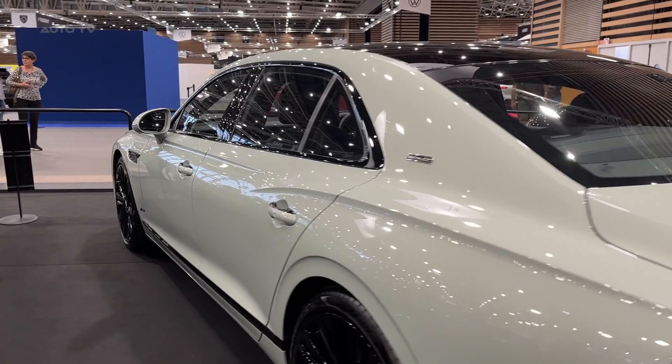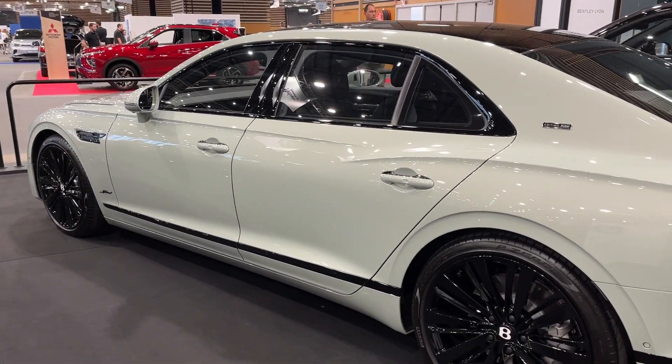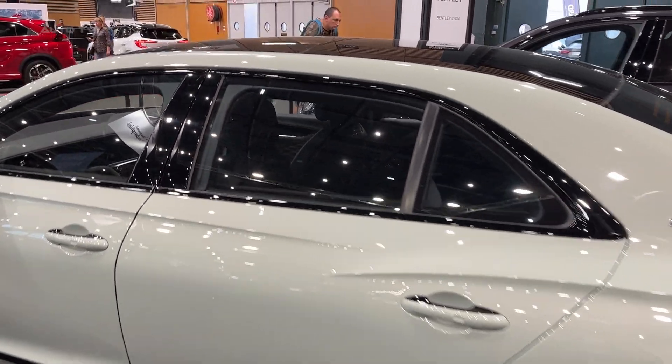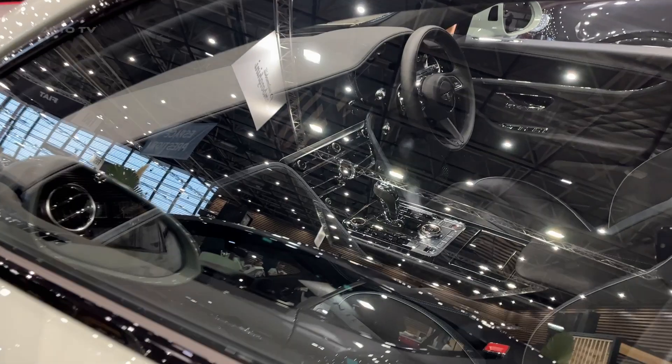With abundant legroom and reclining seat backs, long journeys slip by in isolated comfort. Bentley's full suite of advanced driver assist systems provides added safety and convenience. Night vision with pedestrian detection joins a head-up display, adaptive cruise control, and traffic sign recognition to ease the strain on long journeys.